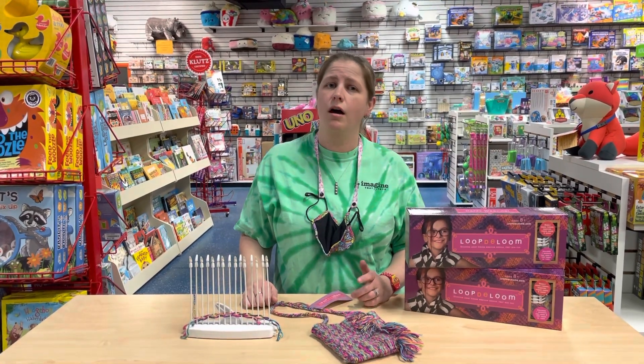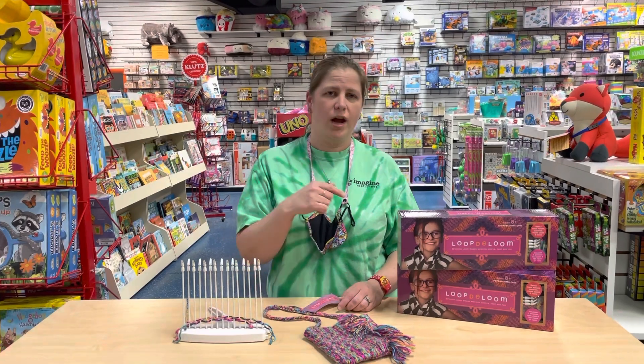Regularly $29.99, on sale today for $15. Give us a call to grab your deal of the day.